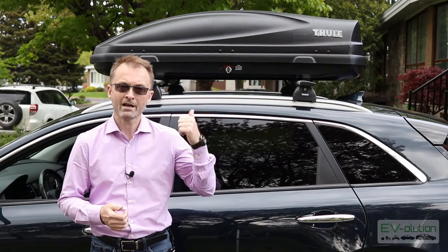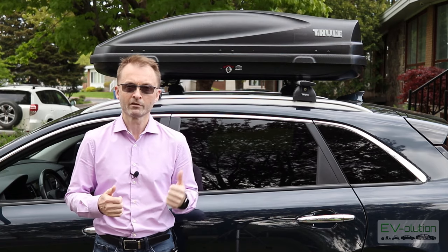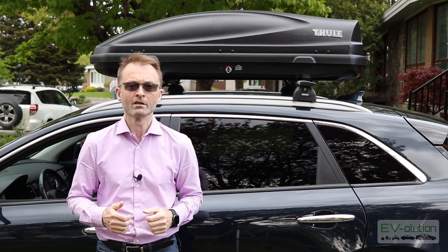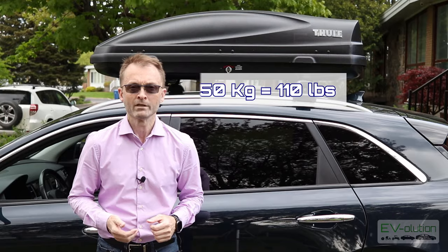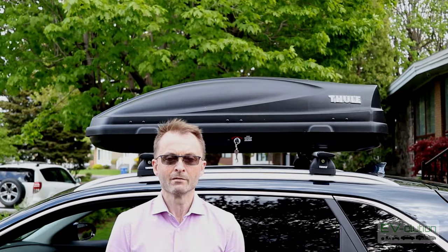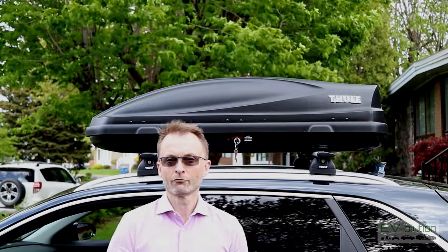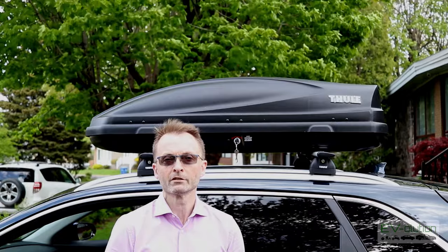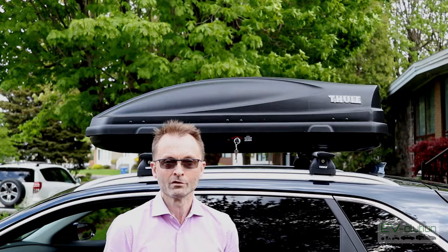For my particular choice, I have the Thule Pulse M — the medium size. I chose this one because all the camping stuff I'm going to put in it will fit nicely, and it has a 50 kilogram or 110 pound weight capacity. There are a few interesting features of the Pulse M that made me choose it beyond just the dimensions and load capacity. The first one is how the key doesn't come out unless the box is properly closed, as well as a neat party trick I'll show you.